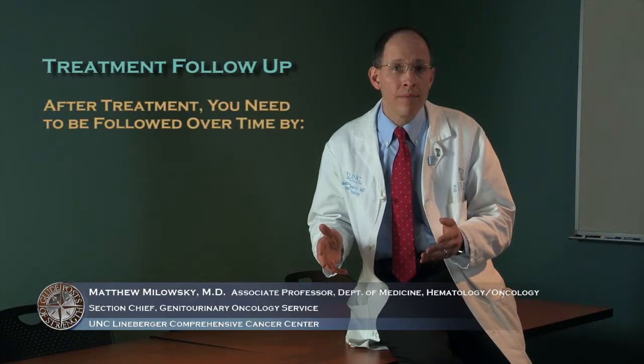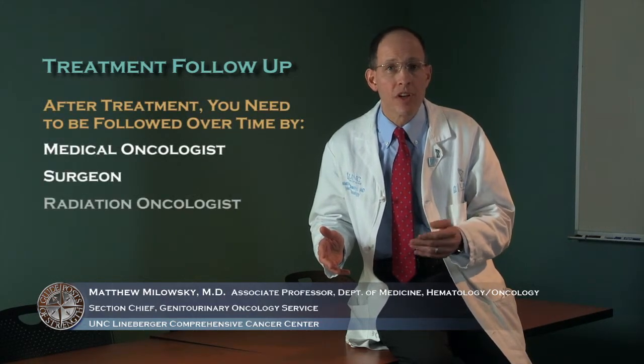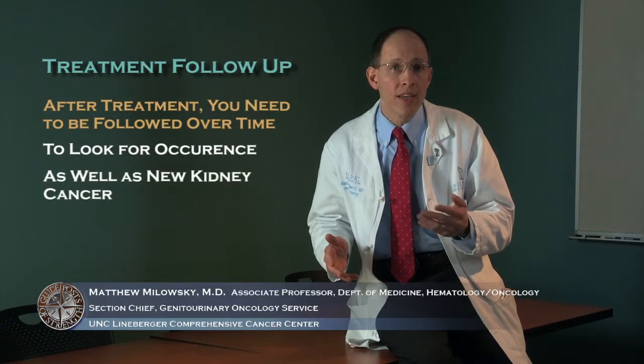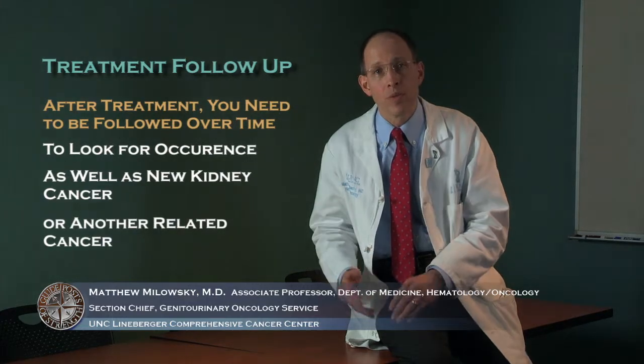An important point to understand when diagnosed with kidney cancer is that once you're treated, that is not the end. You need to be followed over time — typically by your medical oncologist, surgeon, or radiation oncologist — for years, both to look for a recurrence of the disease and to look for a new kidney cancer or another type of cancer that may be related to your original diagnosis.